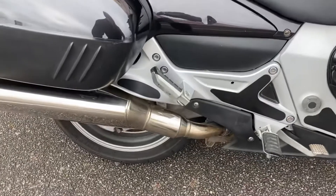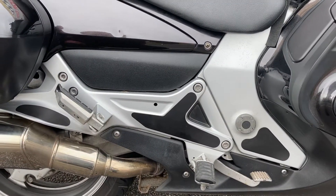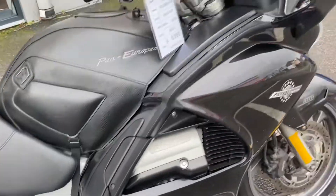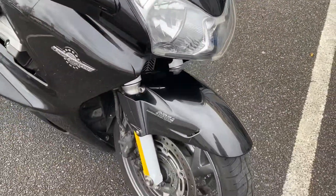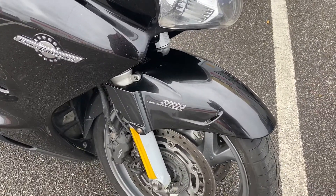Stainless steel exhaust all the way through on these, so you never need to worry about that. Obviously the aluminium frame, which was an upgrade from the steel frame of the old 1100. A superb bike — a fantastic touring bike or daily all-round commuter. It's also got the combined ABS system on these as well.